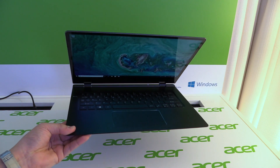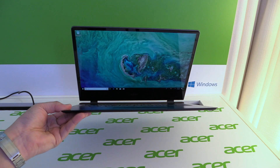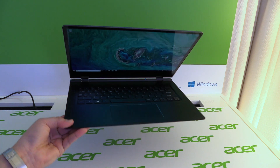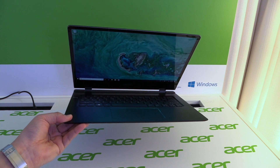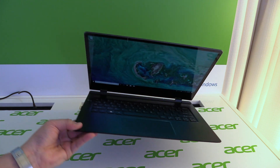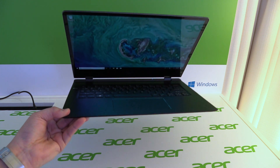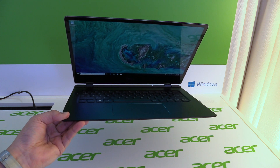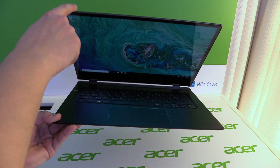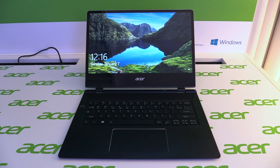Check out newgadgets.de and we'll show you the prices once they're announced. This was our first hands-on of the new Acer Swift 7 here at CES 2018 in Las Vegas. If you liked this video, give it a thumbs up on YouTube and subscribe so you won't miss our upcoming videos from CES 2018. If you have any questions, leave a comment below and I'll try to answer as soon as possible. Thanks for watching and see you in my next video.